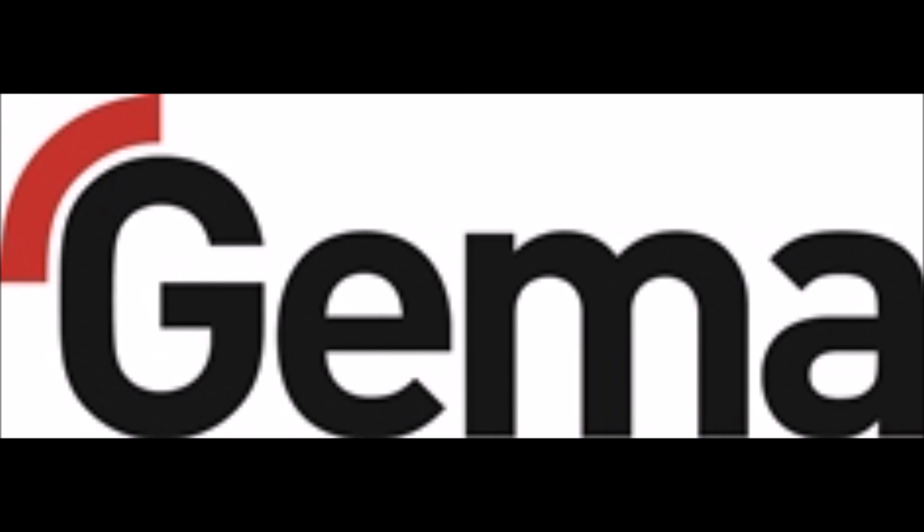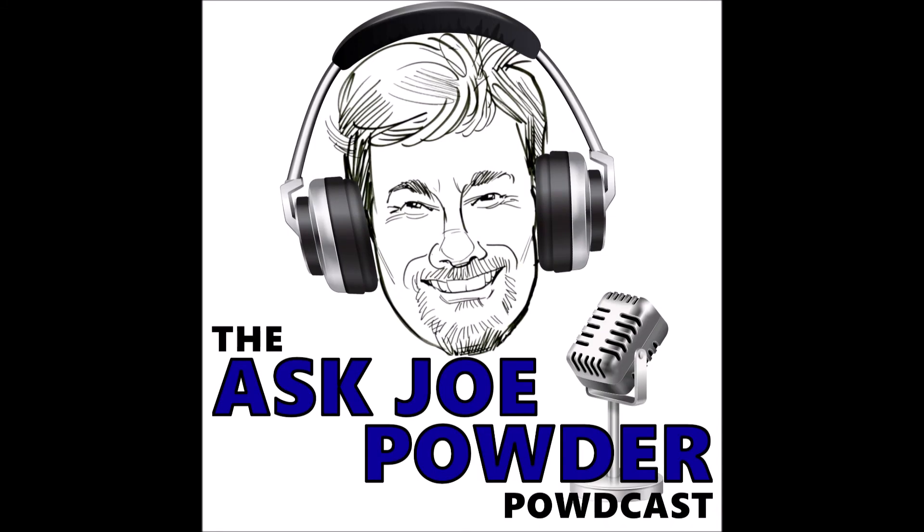Automate it, position it, detect it, code it. Complete it with GEMA. Hello, all you powder-coating fans, and welcome to episode 37 of the AskJoePowder podcast. I'm your host, Joe Powder, a.k.a. Kevin Biller.